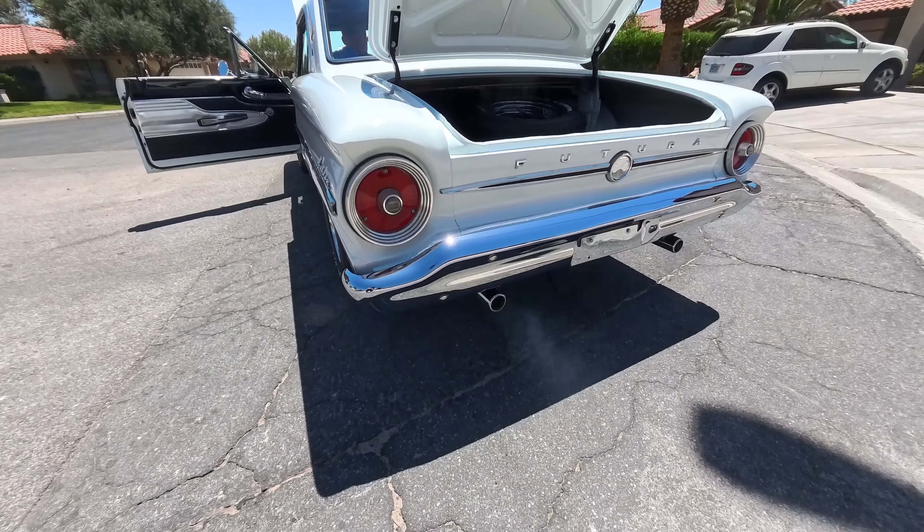Oh man, that car sounds so good. Nice idle. That's got to be about 700 RPM on the tach. A little warm today. We're on the move now. I'm going to drive the stick today. What a great sound — it's doing 45. What a great sound.